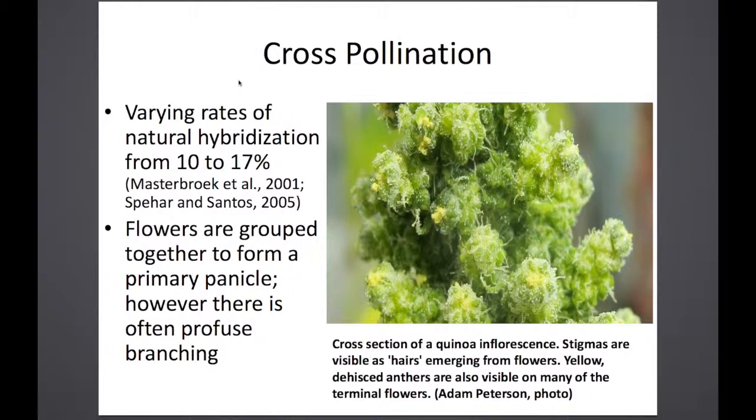The flowers are grouped together to form a primary panicle. Depending on how closely the plants are together, that determines how much branching there is, but they have the potential to branch quite significantly. In many parts of Bolivia or Peru, they often do multiple harvests — cutting the primary panicle first, then coming back a week or two later to cut branches and get more seed. One of the things we're breeding for is mechanical harvest cultivation, so we seed a little denser and try to get the seed to mature all at the same time.